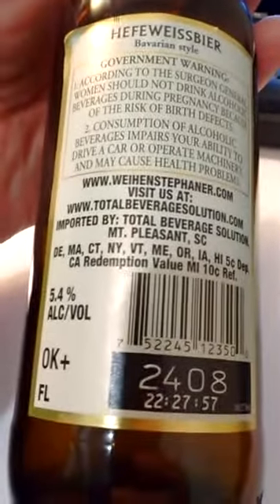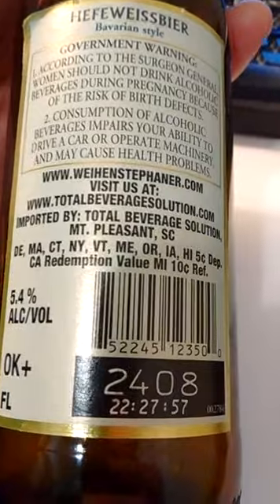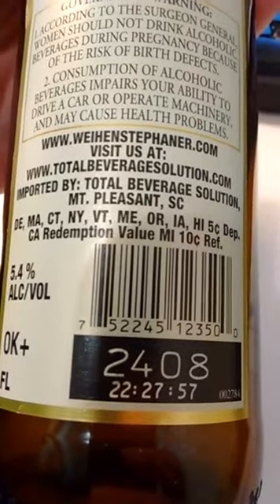Brewed and bottled by the Bayerische Staatsbrauerei Weihenstephan, Freising, Germany — so it's bottled in Bavaria. You can go to their website, weihenstephan.de, or totalbeveragesolution.com. Imported by Total Beverage Solution of Mount Pleasant, South Carolina. I liked it — it poured clean.